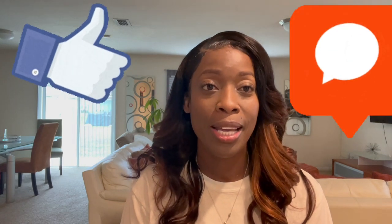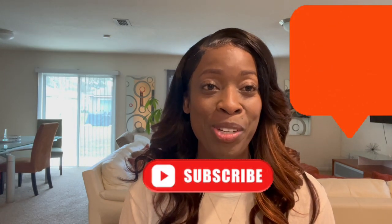Hey everybody, this is Samantha coming to you again from Scent and Company. Welcome! Before I start, if you could please do me a favor — like, comment, subscribe, and if you would be so kind to share my video, I will appreciate it.